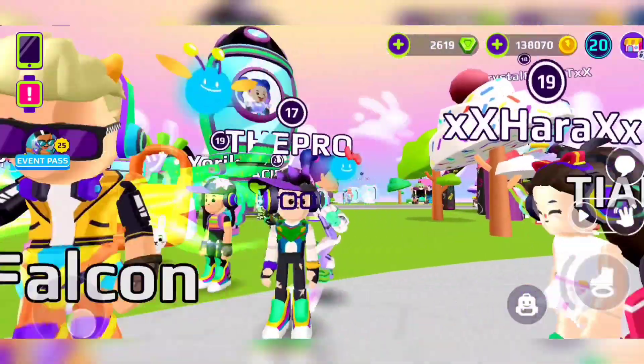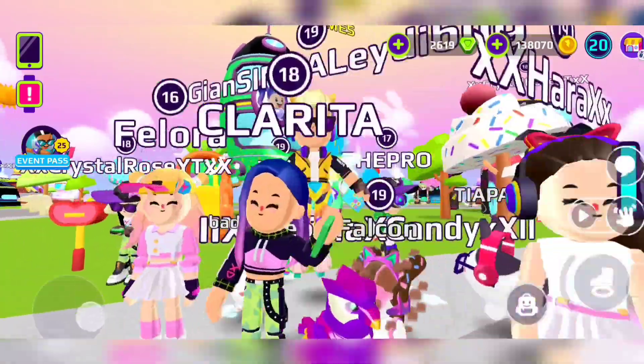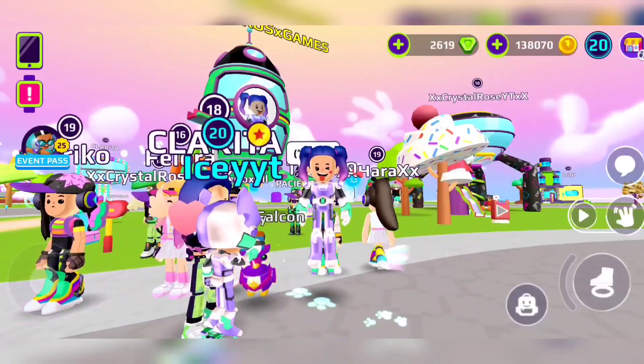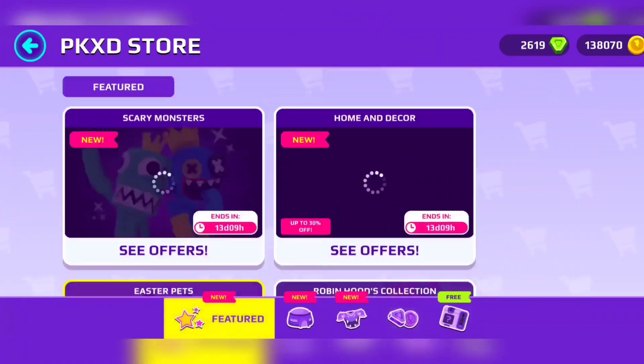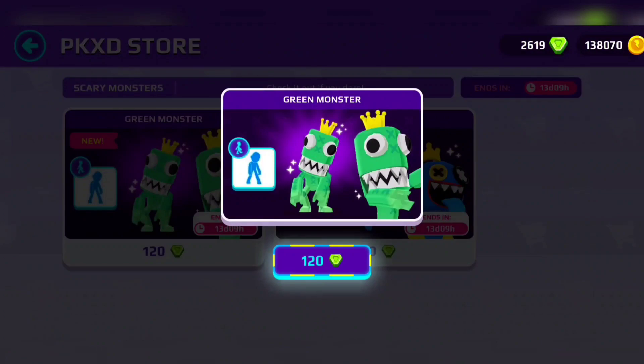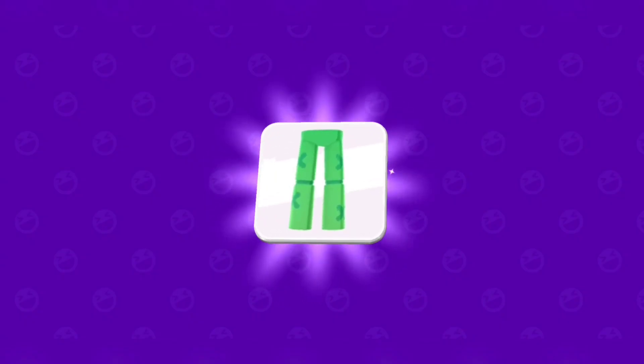I'm super excited to dress like them guys. We're going to go to the gems and the store to buy the outfits with gems. I thought it was gonna be money but finally it's gems, so let's buy the green monster first.